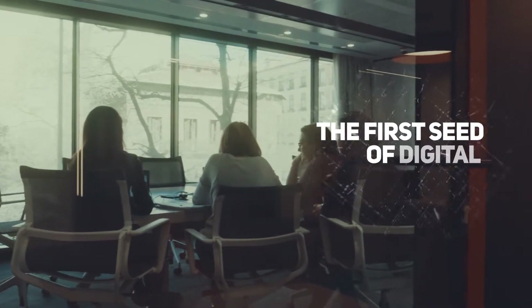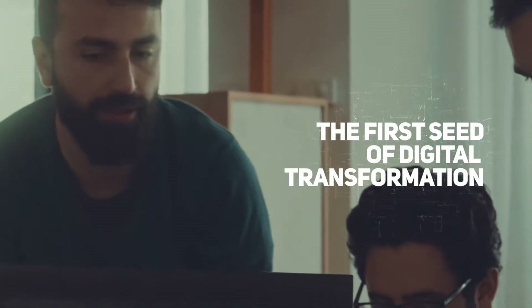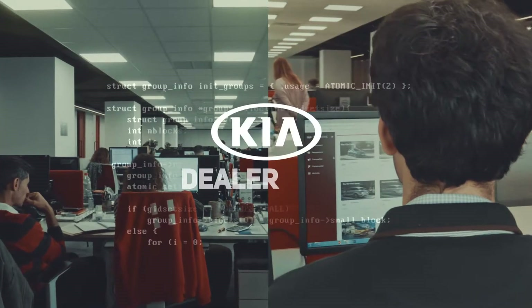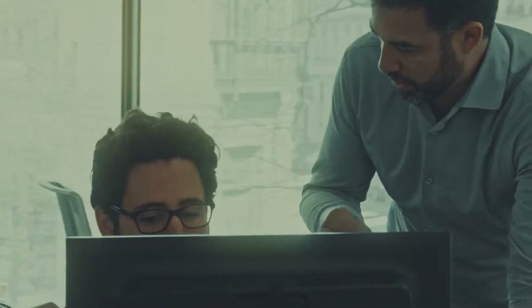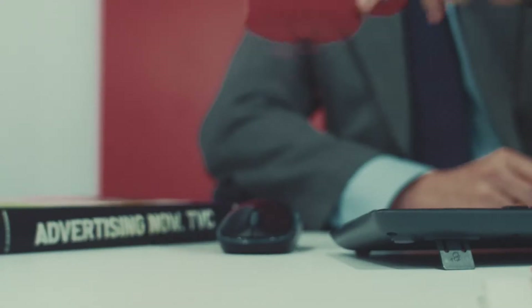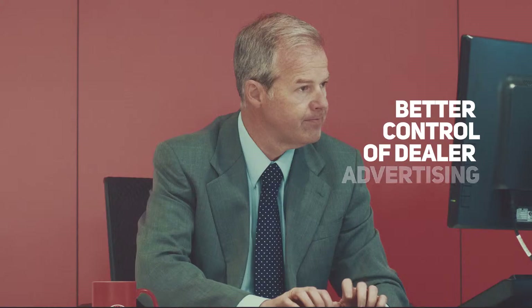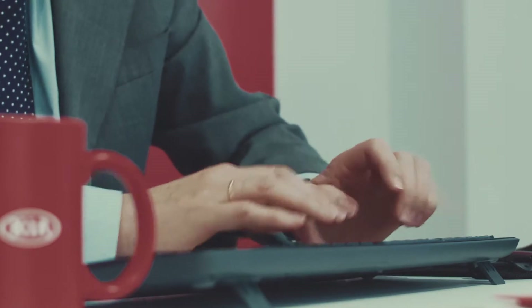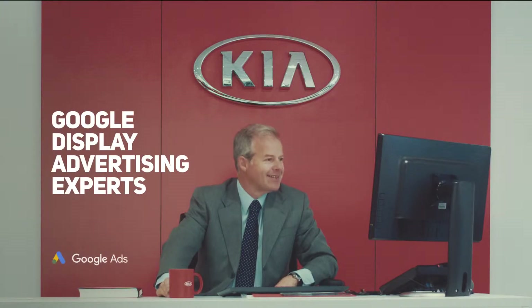We planted the first seed of digital transformation to help the dealers integrate technology in their sales processes. We gave them the Kia Dealer Co-op Platform — a system that made it easy to integrate and manage Google Display campaigns, while allowing Kia better control of the advertising budget they allocated to dealers. The platform turned Kia dealers into Google Display advertising experts.